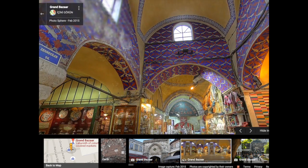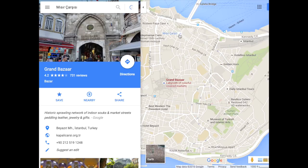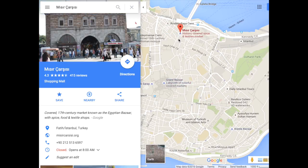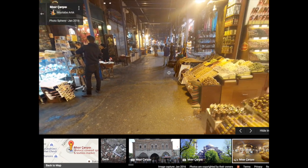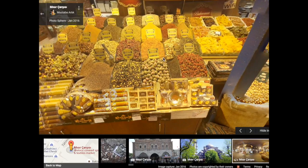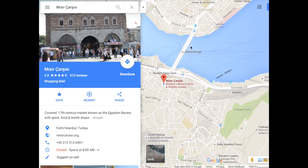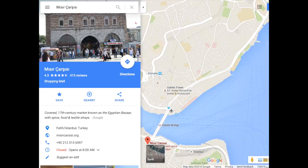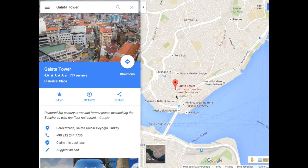Very nice architecture, well restored. Another place I really liked is this one right here, which is the Spice Bazaar. The Turkish Delight I got here was super nice — it's spices and all kinds of stuff like that. Then walking this bridge, the Galata Bridge, takes you to this other nice neighborhood. Galata Tower is up on the hill.